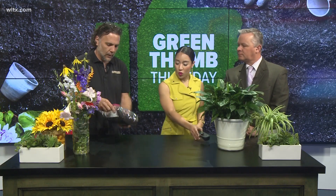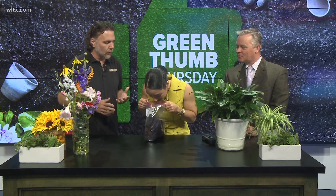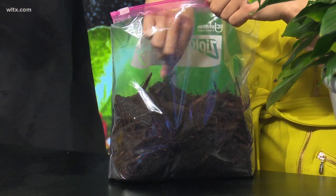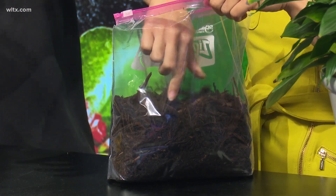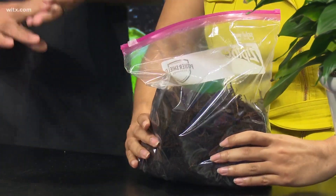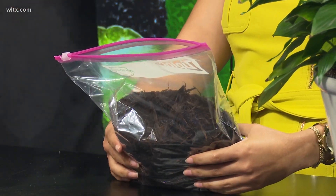This is also a great time to clean up your garden beds. I brought a little bag of mulch — this is hardwood mulch. That's a great way to help suppress weeds and help make the plants stand out better. It keeps roots cool in the summer and warm in the winter. Mulch is just a really great thing for your garden.